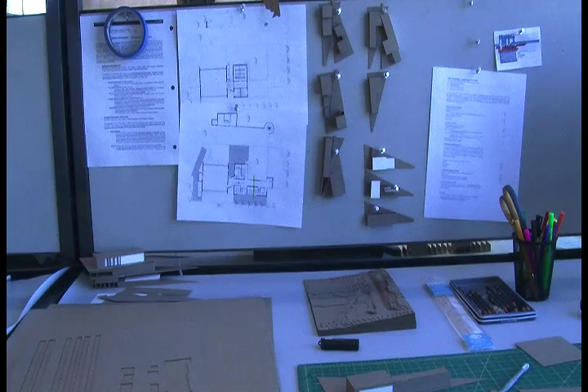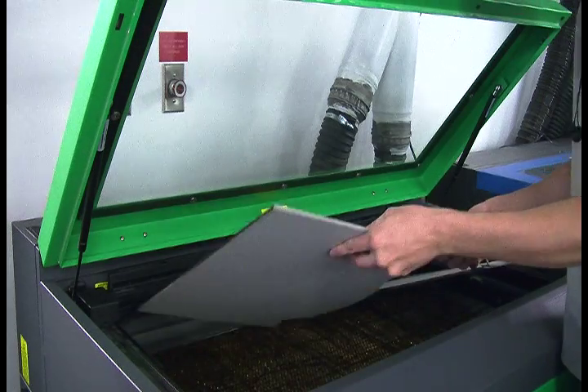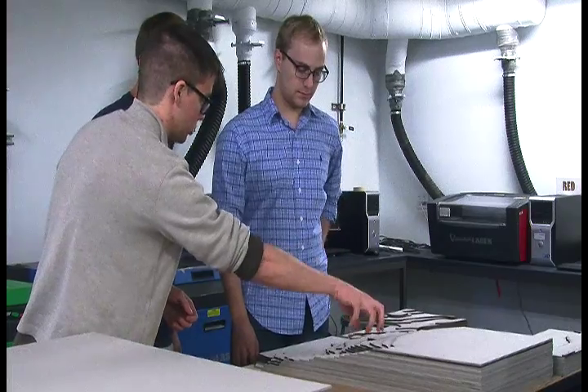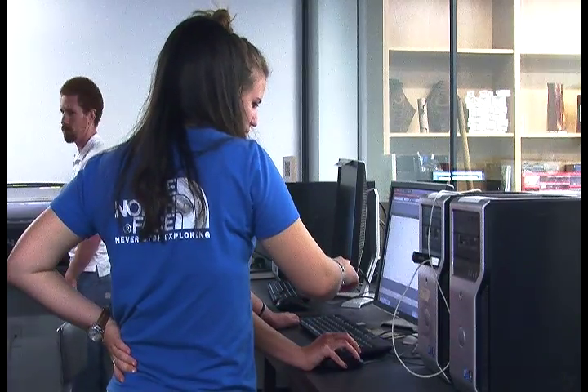Renovations bring in many new features for the students that the previous building did not provide. The laser cutters are in the basement, there's more of them than we had at the field house. Each studio has a plotter. Printing will be a lot more convenient, more quick. Both students and faculty are happy with their new home away from home. Reporting for UATV, I'm Kelly Bowen.